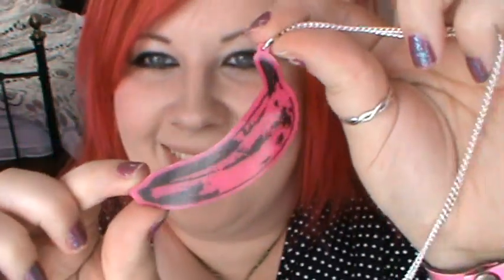Then another necklace — I got this banana, which is like the Velvet Underground banana, and I think it's Andy Warhol as well. The banana on there is supposed to be yellow but I got a pink one. Like my banana! Again, made out of perspex, plastic. Really nice, love that.